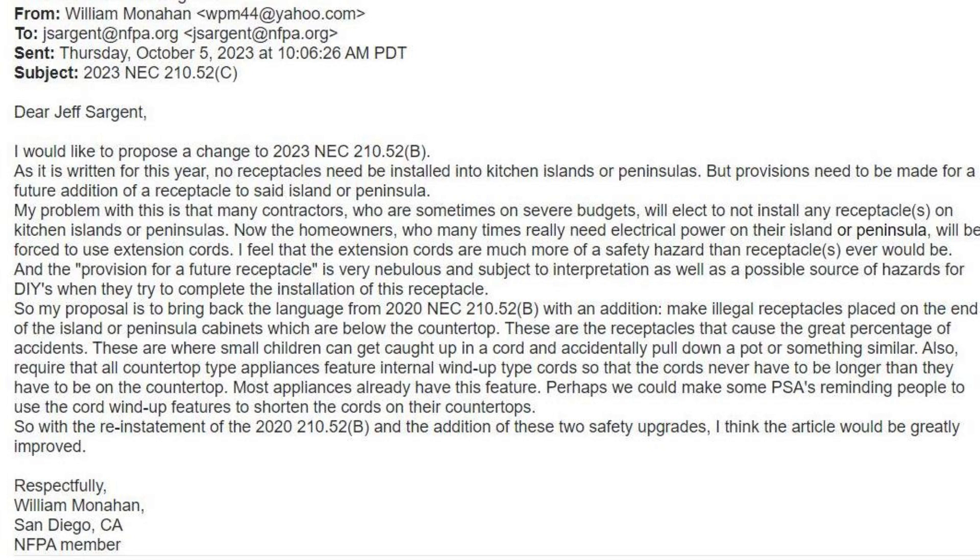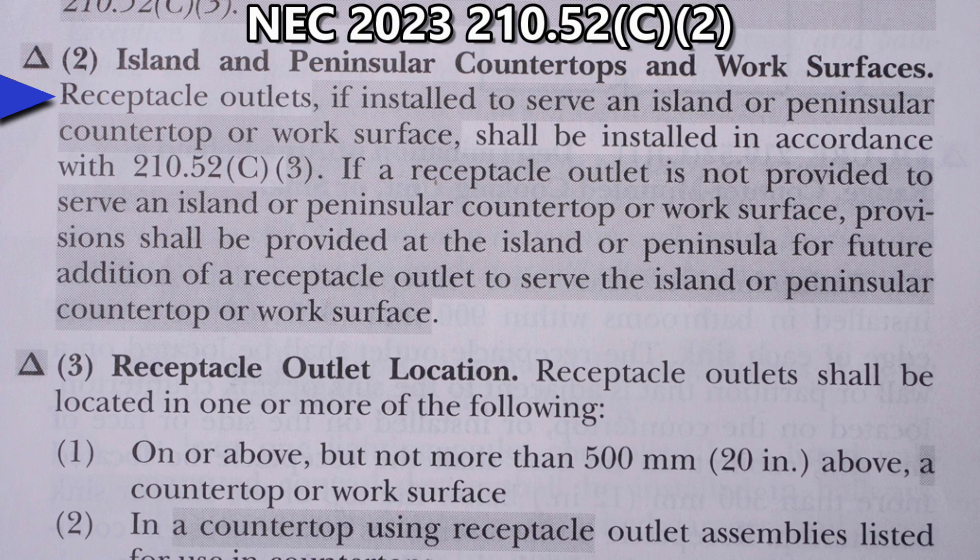First, let's quickly do a refresher on the article. Receptacle outlets, if installed to serve an island or peninsular countertop or work surface, shall be installed in accordance with 210.52C3. If a receptacle outlet is not provided to serve an island or peninsular countertop or work surface, provisions shall be provided at the island or peninsula for future addition of a receptacle outlet to serve the island or peninsular countertop or work surface.